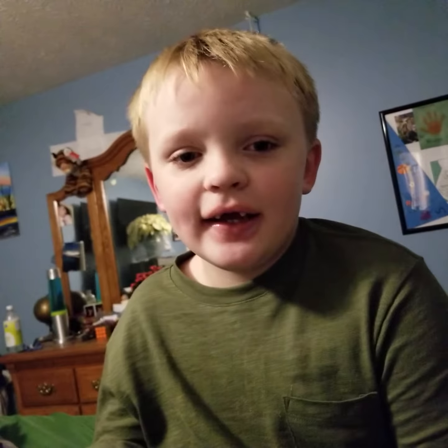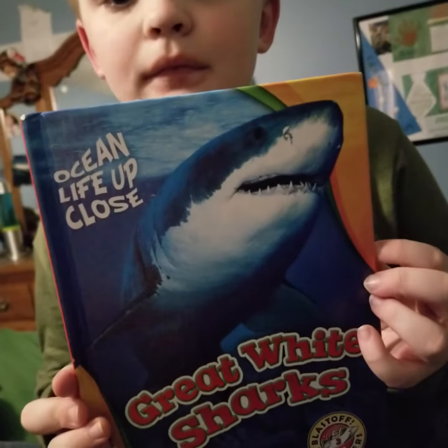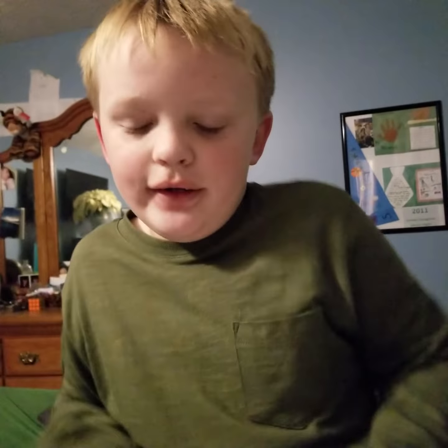Hey guys, it's Sutton, and today we are going to read a new book. It is about great white sharks. And let's just get right into this.